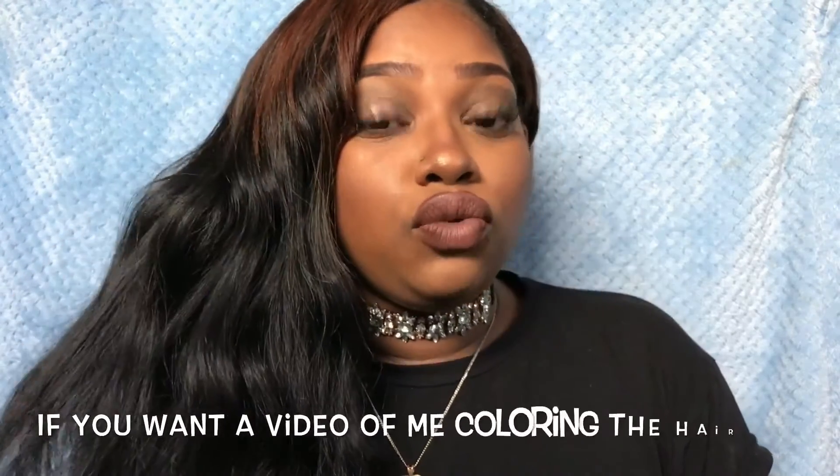I'm thinking about making a U-part out of that Indian body wave, so let me know what color you guys would like to see me dye it. With that hair I didn't receive any shedding or tangling and it was so soft, so I would definitely recommend this vendor. Let me know in the comments if you want me to record the bleach and color process, suggest colors, or if you want to see styling videos. If you've purchased hair from this company, comment your experience so other viewers can get more reviews.